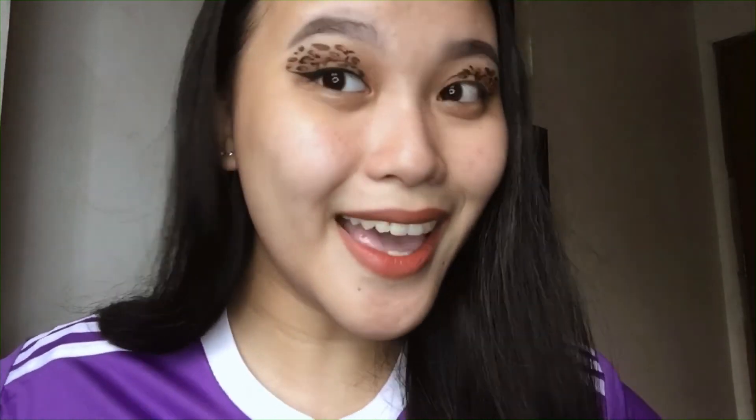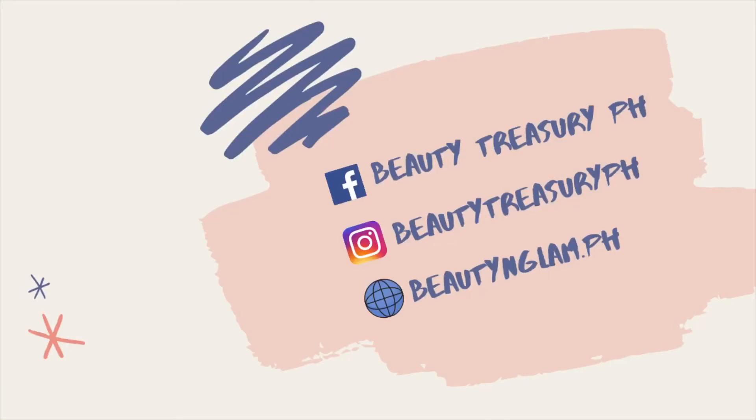That's all for today, thank you guys for watching. Don't forget to subscribe and click the notification bell. Also, if you're looking for high-end and authentic make-ups, just check the description box — it will redirect you to our website because we are selling authentic and high-end make-ups. Thank you. We'll see you next time.